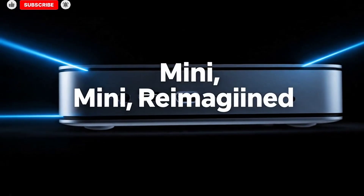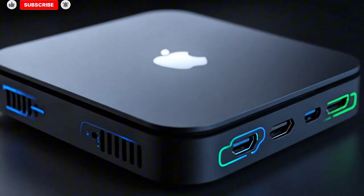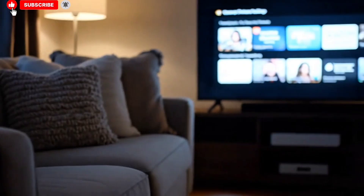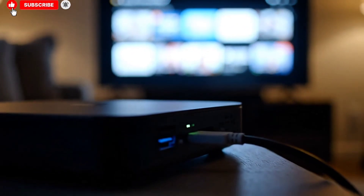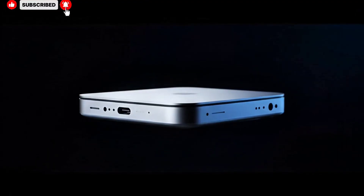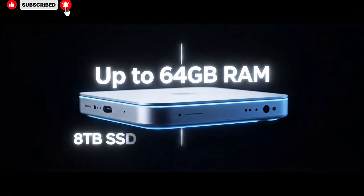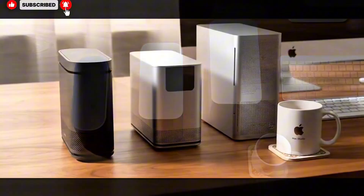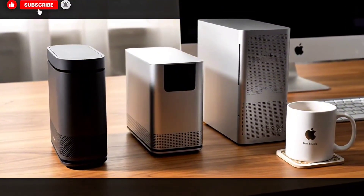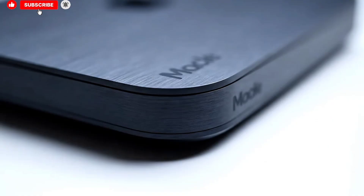Apple did update the Mac Studio in 2025, and at first glance it seemed like a solid refresh, with the introduction of the M4 Max bringing meaningful CPU and GPU gains, improved efficiency, and stronger performance for demanding professional workflows such as 4K and 8K video editing, software development, 3D rendering, and large-scale multitasking. For a wide range of users, the M4 Max version hit a relatively comfortable sweet spot, offering strong performance at a price that, while not cheap, felt justifiable for professionals who rely on their machines to earn a living.